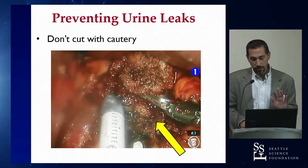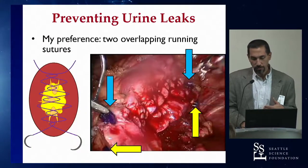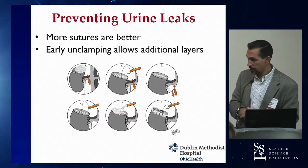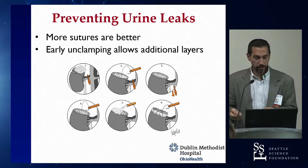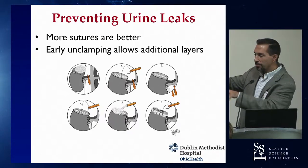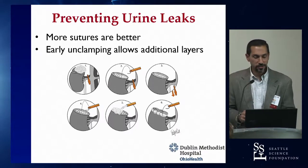My advice is to stay away from cautery during excision for margin assessment and identification of the collecting system. I showed my personal preference for how I do the renoraphy. We talked about the concept of early unclamping, which is good for preventing urine leak and identifying bleeders — once you come off clamp, you have plenty of time to reinforce the collecting system. For a big collecting system defect, I'll sew around it on both sides, come off clamp, then do a formal mucosa-to-mucosa repair with as many stitches as I want.